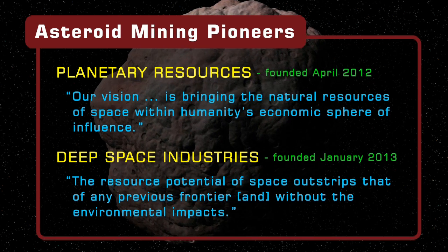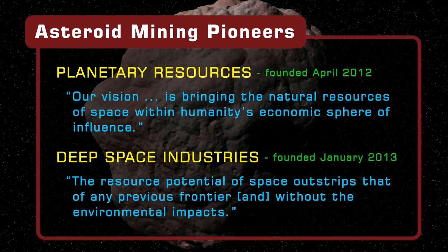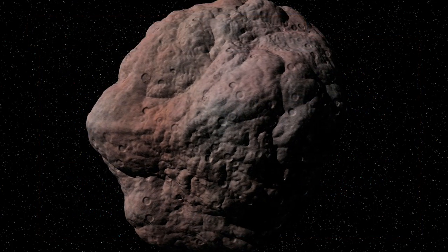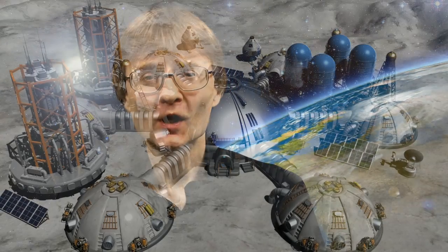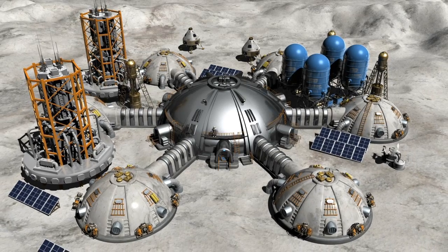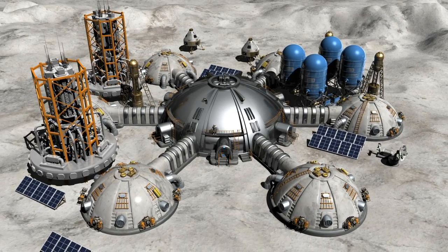Both Planetary Resources and Deep Space Industries plan to commence their off-world activities by prospecting with small satellites. Asteroid mining will not be easy and is currently not an economic proposition. But with the resources demanded by humanity set to triple by 2050 and with finite resource supplies here on earth, we may well be excavating space rock not that many decades from now. Further, as we'll see in the next video, by the middle of this century there could also be mining operations on the moon.